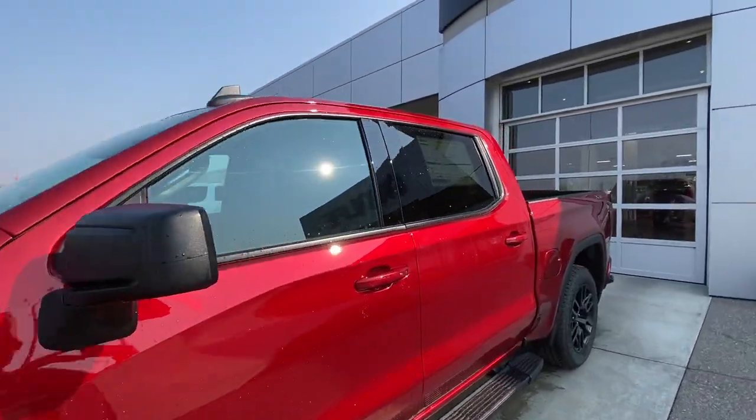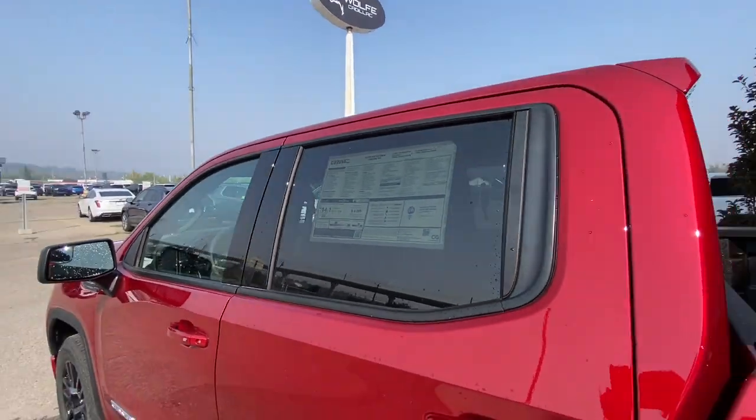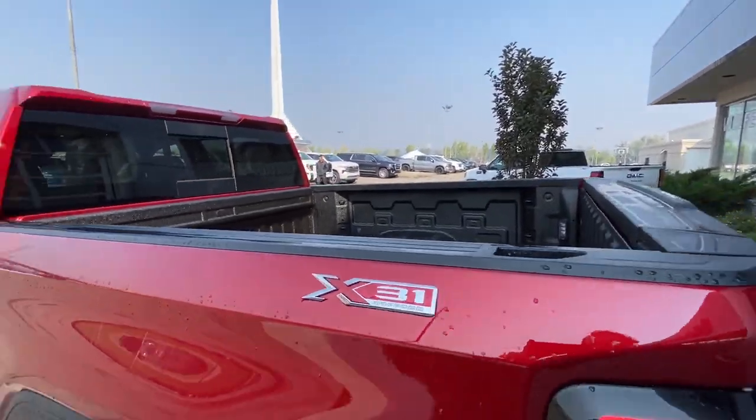Back down the side of the vehicle, this truck is remote-start equipped, step assists are installed, black trim all around the rear, tinted privacy windows, and X31 off-roading badges on both sides of the bed.